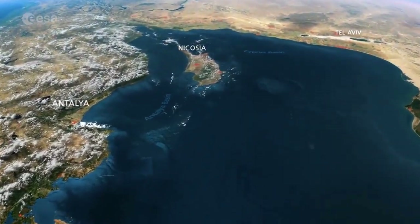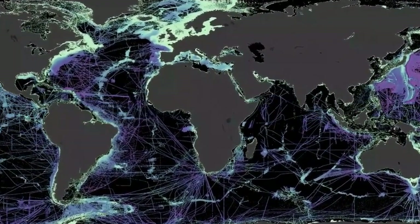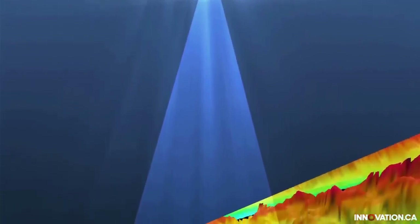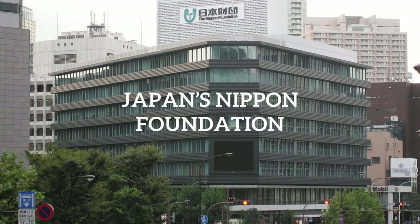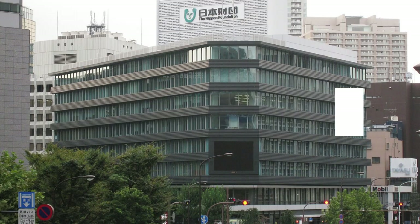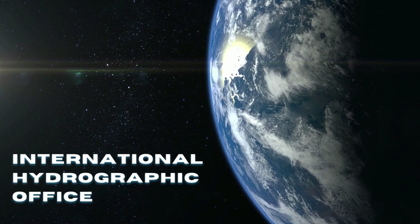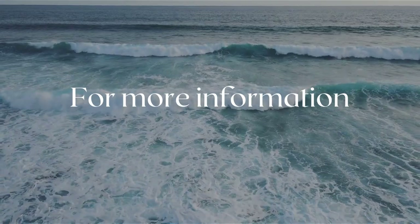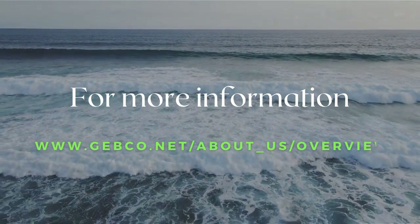Today, there is a major international effort to produce a publicly available global seafloor topographic map by 2030. It represents continuation of the historic work of the General Bathymetric Chart of the Oceans, or GEBCO, activity that began at the start of the 20th century. In 2016, it was accelerated by Japan's Nippon Foundation, which joined and provided startup funding to organize the effort. The new project is called the Nippon Foundation-GEBCO Seabed 2030 Project. Management is provided by the International Hydrographic Office in Monaco and the UN's International Oceanographic Commission in Paris. For more information, see www.gebco.net/about-us/overview.